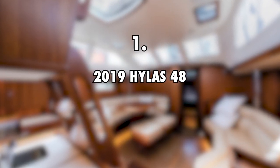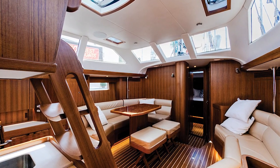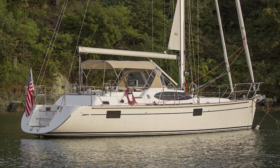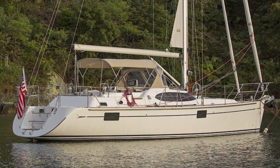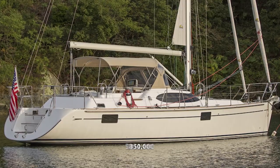First on the list is the 2019 Hylus 48, $850,000. Sailing Doodles sailed a brand new 2019 Hylus 48 on the Chesapeake Bay from Annapolis, Maryland to St. Michael's when they went back to the U.S. in September 2019. The estimated value of the 2019 Hylus 48 is $850,000.